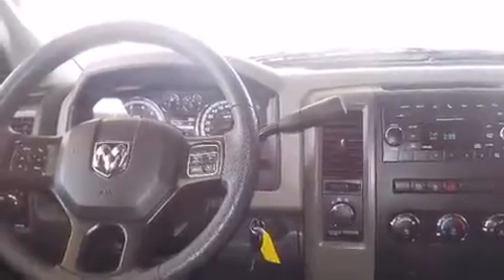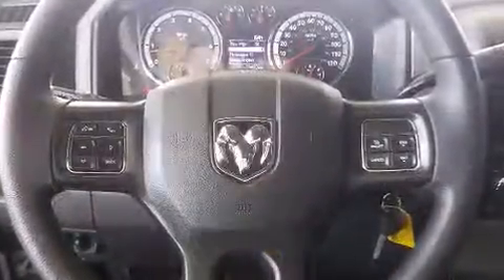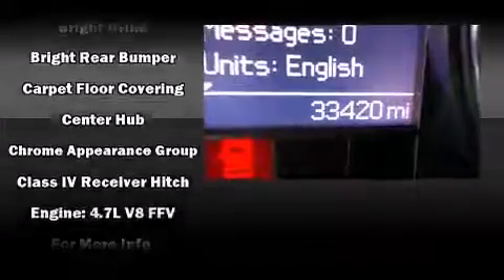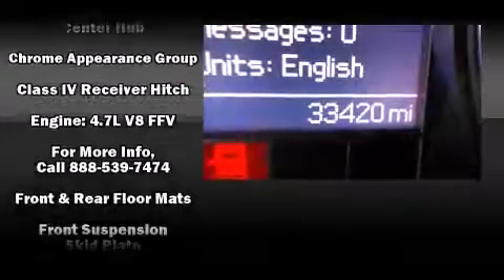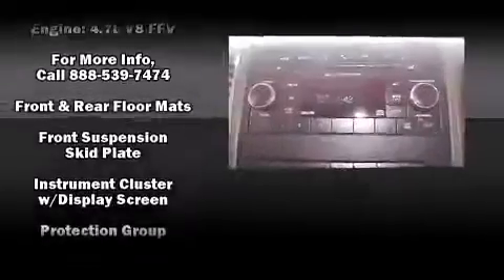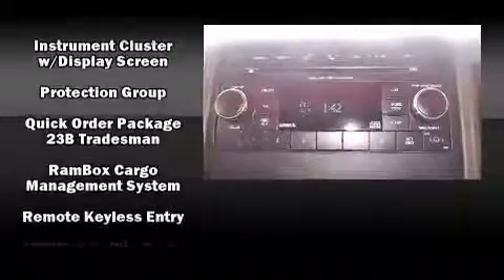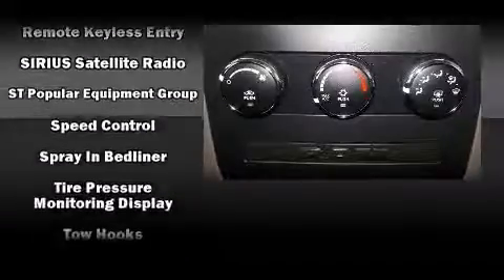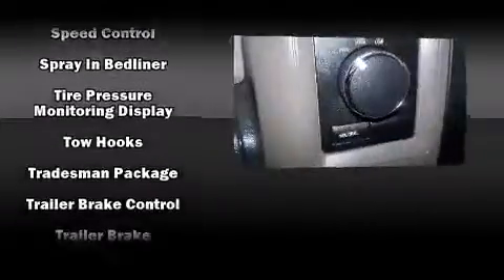Passenger security is always assured thanks to various safety features such as dual front impact airbags, head curtain airbags, traction control, brake assist, a panic alarm, and four-wheel disc brakes with ABS. With electronic stability control supplementing mechanical systems, you'll maintain precise command of the roadway.